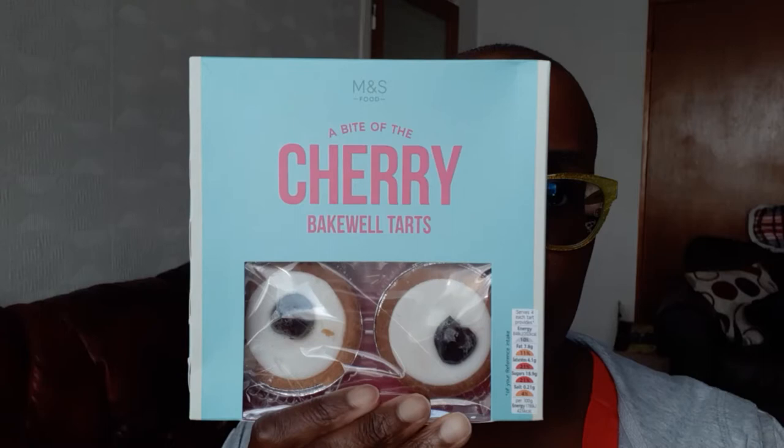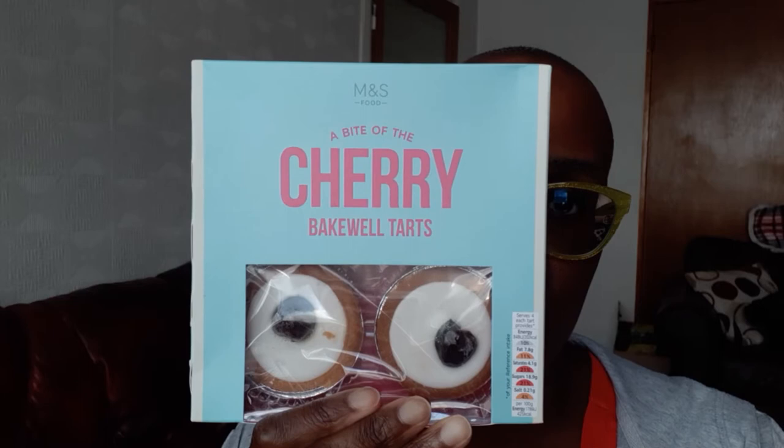Next up are the Cherry Bakewell Tarts. I do love a Cherry Bakewell Tart with the almond and the cherry combination. The taste of these was nice but the pastry was dry — very crumbly. I think these tarts were a little bit overdone. The taste was okay but it was just a little bit dry for me.